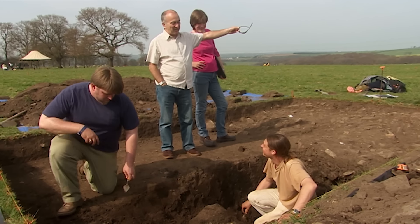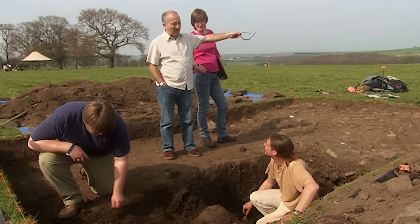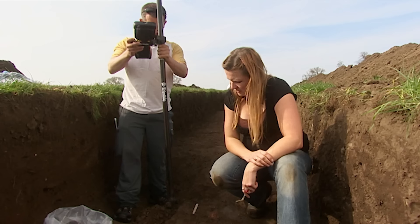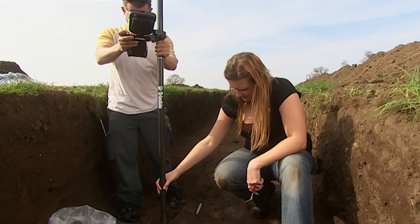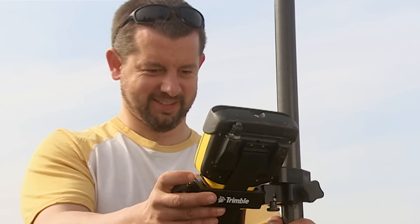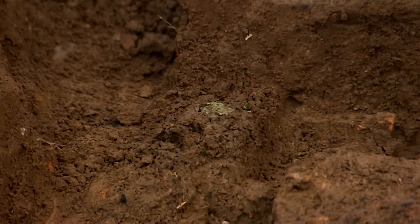We've got a mausoleum down there, cremation burials, and a brand new Roman fort that no one's ever seen before — what have you got in your trench? Well, apart from all this stone rubble, we've got hope and we've got a day and a half, so we'll see how it goes. So far we've found very little archaeological evidence of the living, but we do have plenty of evidence of the dead.